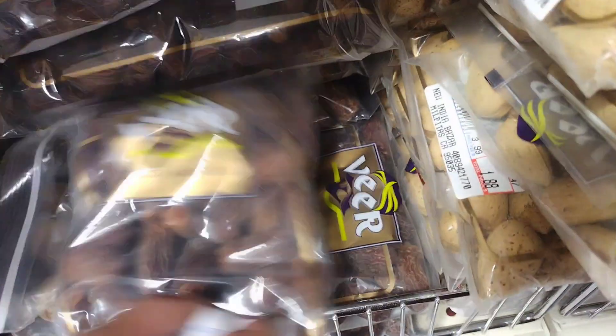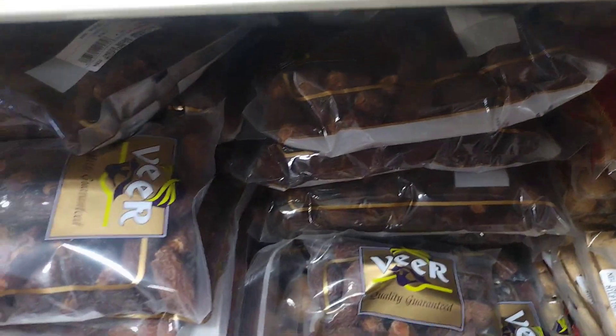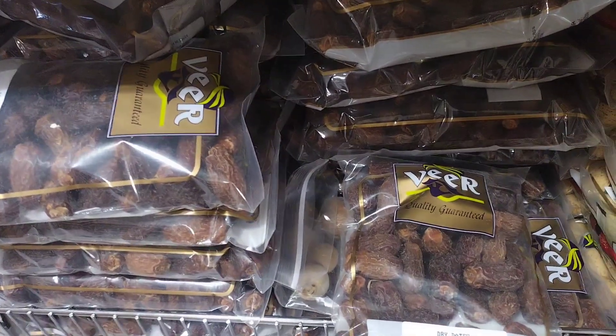Stuffed dates: dates that have been pitted and filled with a variety of fillings, such as nuts, cream cheese, or bacon.